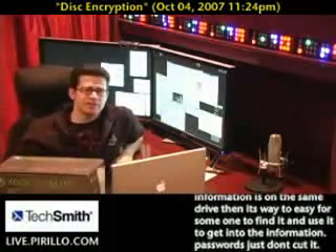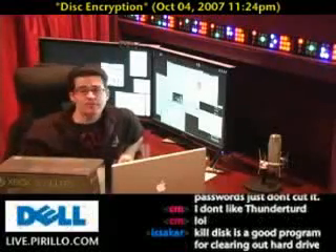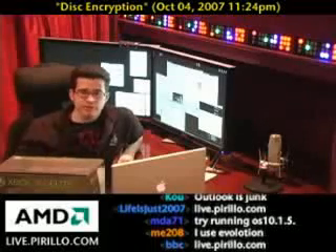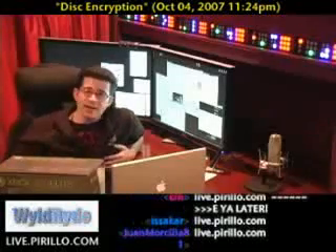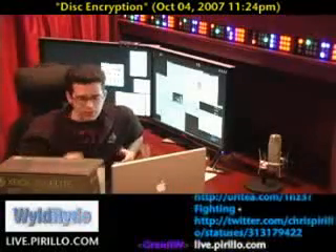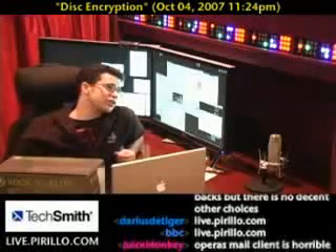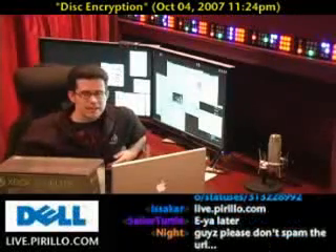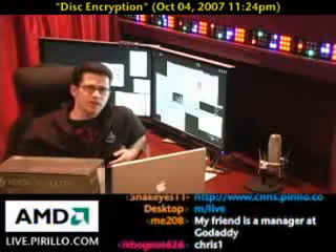Regardless of what email client or operating system you might happen to use, go ahead and leave a comment, follow-up, or email us at chris@perillo.com. I've been forwarding some of your comments to Kat, and she's been adding them to our original video posts so the whole community can benefit. You're also welcome to swing by the chat room anytime, day or night, to strike up a conversation. Also, you can save 10% at godaddy.com for your next domain name registration — save 10% by using the coupon code CHRIS1 at live.perillo.com.